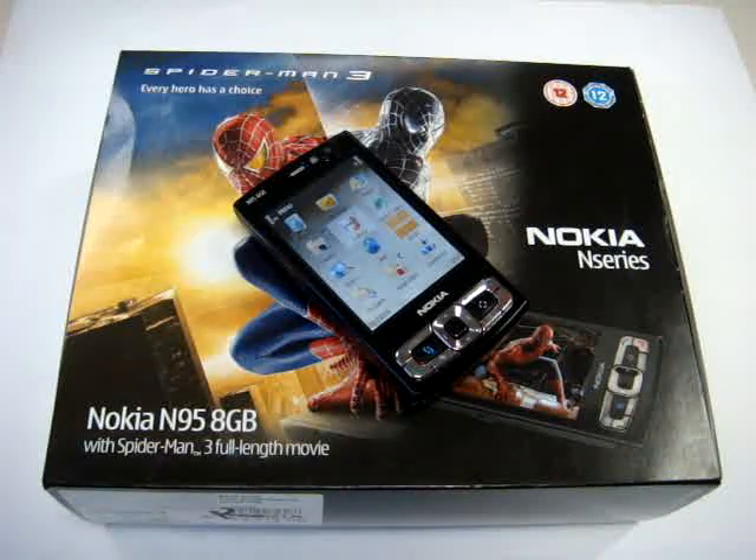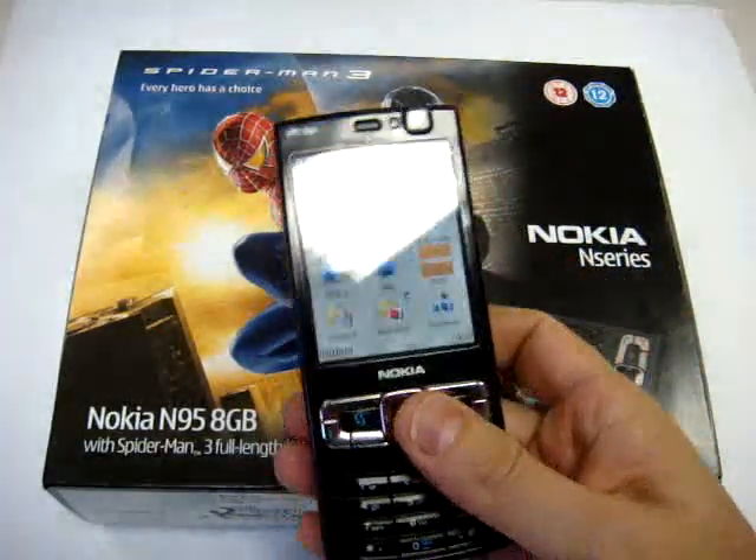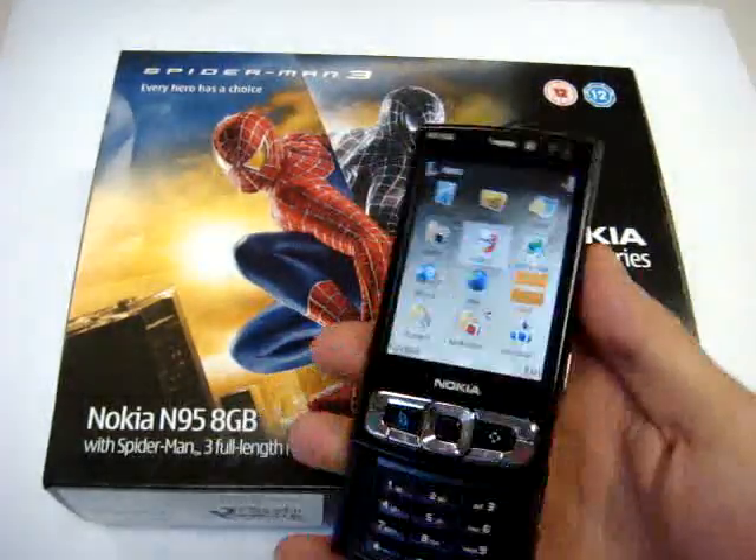N95 8GB on CellulareMagazine.it. I'm Emilio Vignapiano and these are our video preview of Nokia's latest smartphone. As you see, it's all in black, pretty different than the other model.